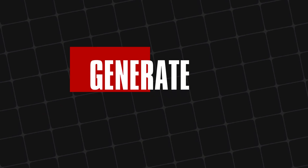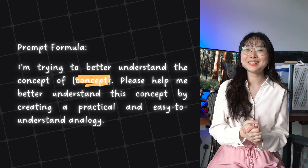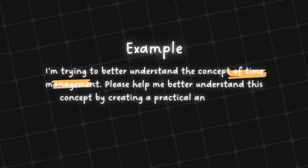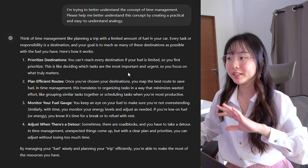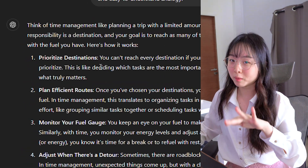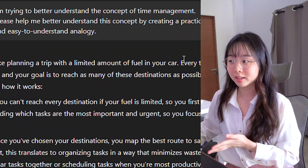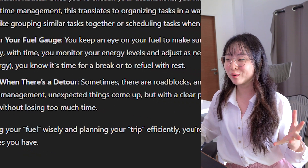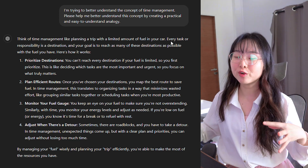Now let's move on to our fourth practical prompt: generate analogies. Here's the prompt formula: "I'm trying to better understand the concept of... Please help me better understand this concept by creating a practical and easy-to-understand analogy." For example: "I'm trying to better understand the concept of time management." ChatGPT can break time management into sub-topics and explain it step by step, drawing an analogy between time management and fueling a car — planning a trip efficiently is like fueling your car wisely, making the most of the resources you have. Using this prompt can help clarify complex ideas, making them more relatable and easier to understand.